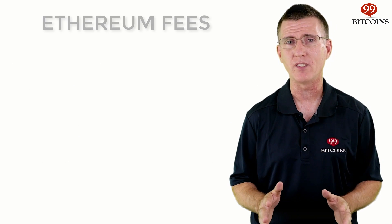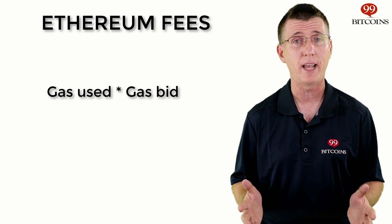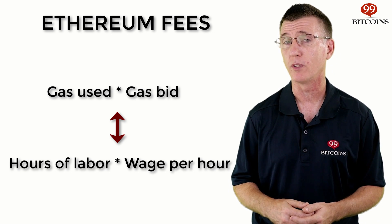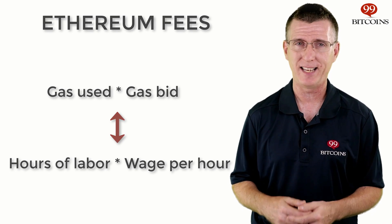To conclude, in Ethereum, fees are a general term that refers to the gas used multiplied by the gas price you were willing to pay — in other words, the hours of labor worked times the wage per hour. The higher you're willing to pay per gas unit, the more miners will compete to run your code, and the faster your transaction will be included in the blockchain. That's it for today's video. Hopefully, by now you have a better understanding of Ethereum wallets, Ethereum accounts, gas, transaction fees, and the various wallets you can choose from. As you probably noticed, Ethereum is a lot more complicated than Bitcoin, mainly because it's intended to execute much more complex functions than just sending money from A to B.